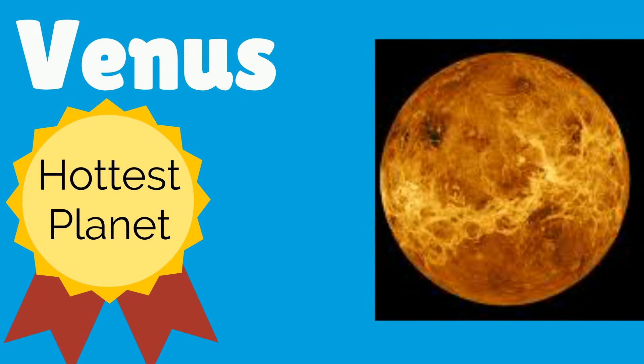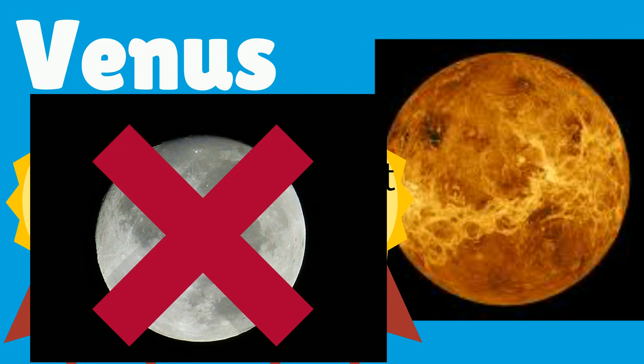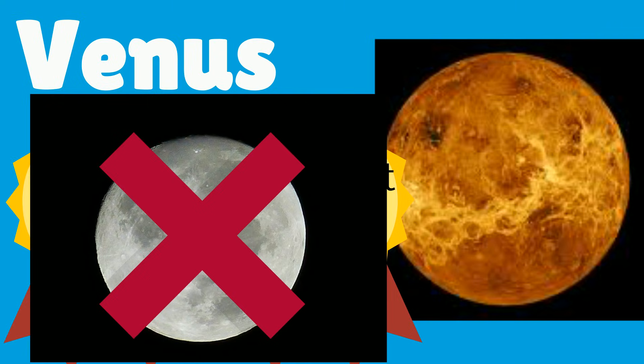Venus is both the hottest planet and the brightest planet in our solar system. Just like Mercury, Venus doesn't have any moons.